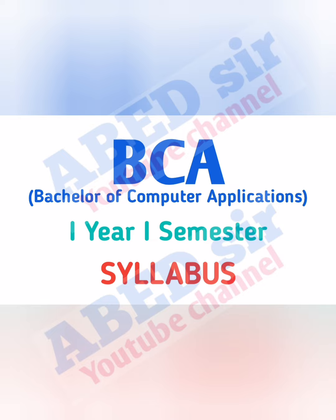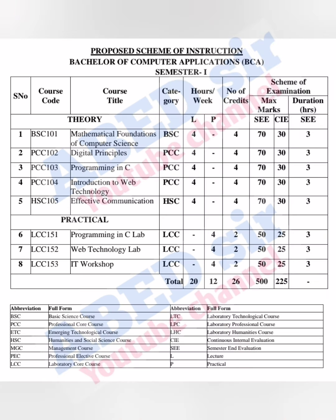Students, in this video I am explaining the BCA First Semester syllabus. BCA First Semester has 5 theory subjects and 3 practicals. Theory subjects have 4 classes per week and 4 credits each. Each subject carries 100 marks — 70 marks for the semester exam, 30 marks for the internal exam, and the exam duration is 3 hours.